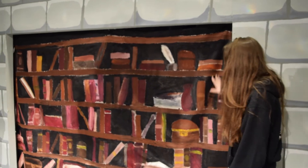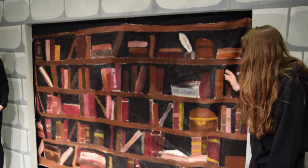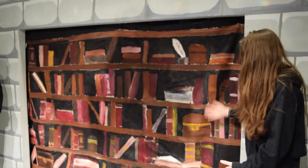Here we have a hand painted backdrop by our arts department, and it is for the library scene when Beast gives Belle the library.